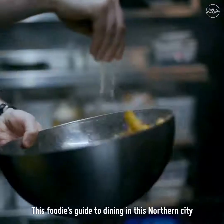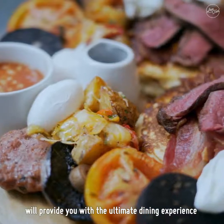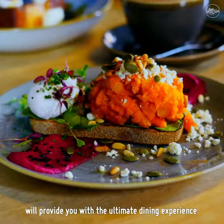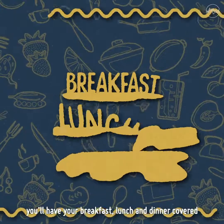Planning to visit Manchester soon? This foodie's guide to dining in this northern city will provide you with the ultimate dining experience. From old local favorites to newbies on the block, you have your breakfast, lunch and dinner covered.